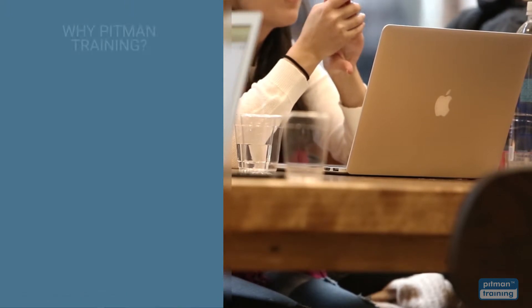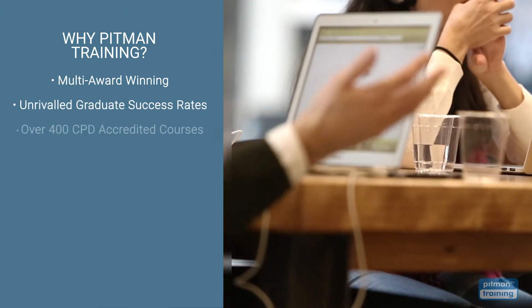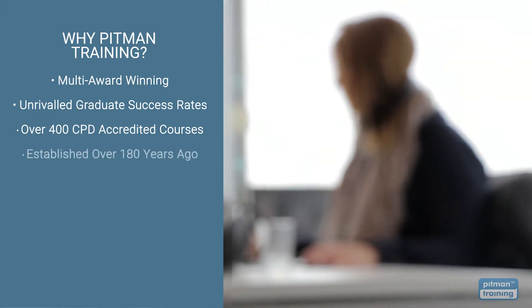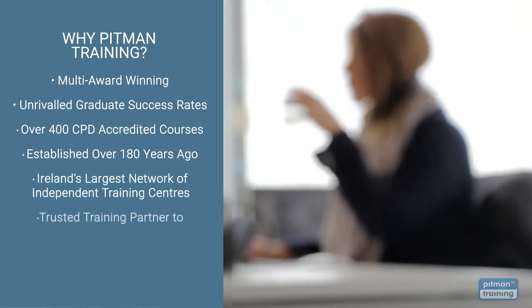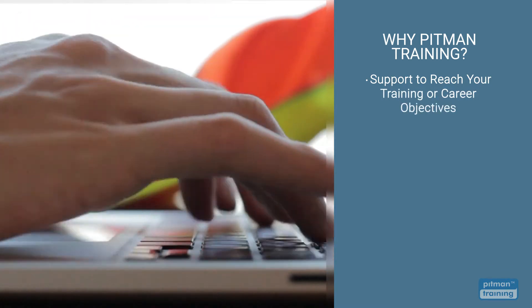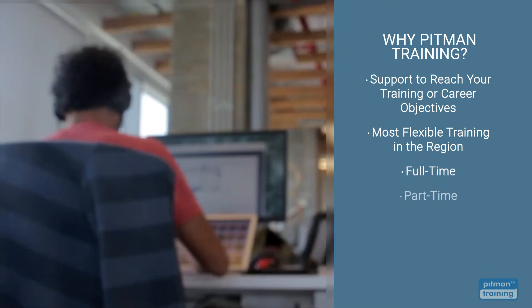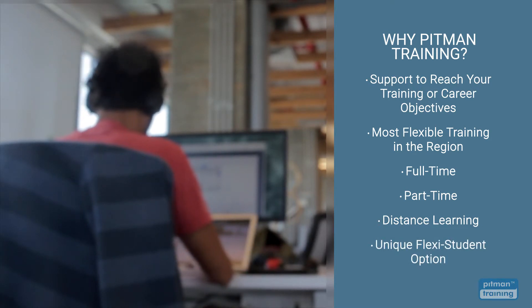You won't regret choosing Pitman Training. We're multi-award winning with unrivalled graduate success rates, offering over 400 CPD accredited courses from management and HR to tech and software. Established over 180 years ago, we're now Ireland's largest network of independent training centres and a trusted training partner for some of the largest companies in the region. Our friendly team of highly skilled professionals are available to support and guide you not just during your training but beyond, until you reach your training or career objective. We offer the most flexible training options, meaning you can complete your diploma by training full-time, part-time, or via distance learning. You can even choose our unique Flexi student option so you can train at times that suit you.